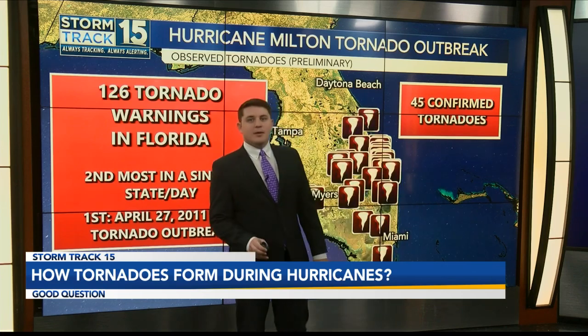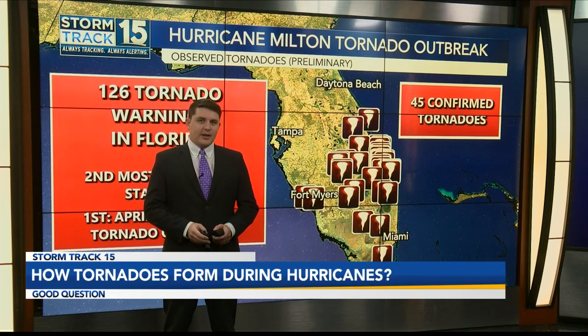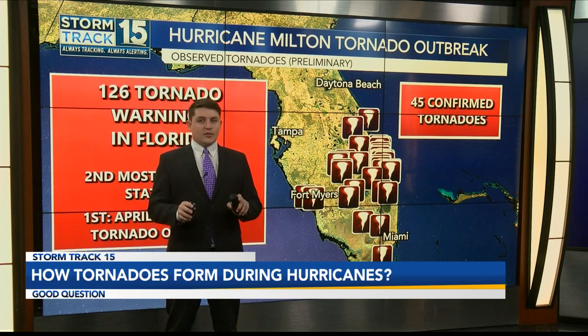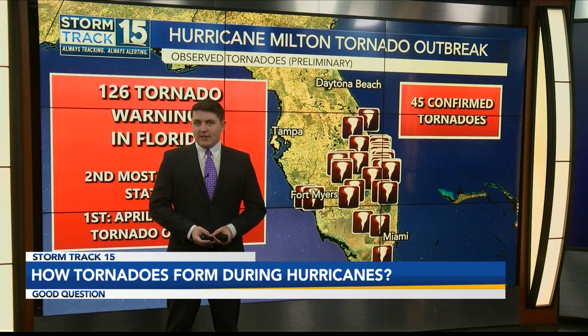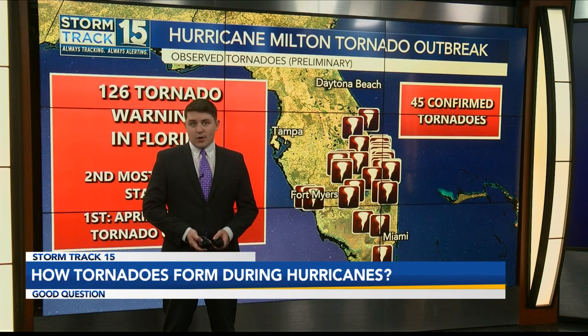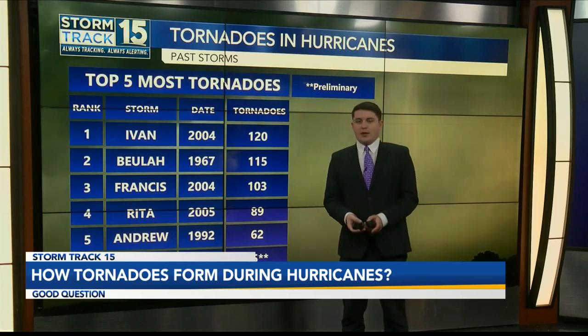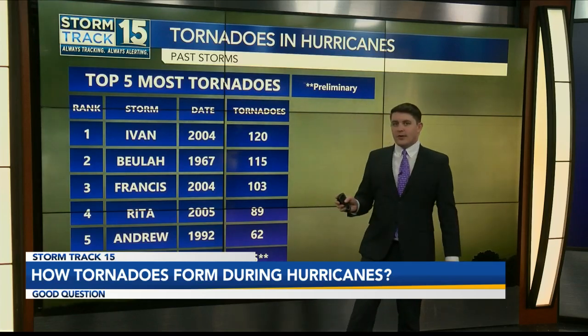The preliminary number of confirmed tornadoes as of Thursday afternoon is 45. The National Weather Service crews are still in Florida now surveying the damages. In the next few days and into the weekend, we could see this number go up even more. If it does, we're going to have to see where this ranks in the top five most tornadoes produced by a single hurricane.